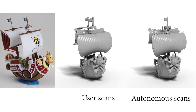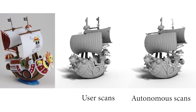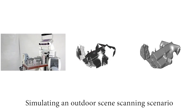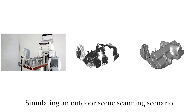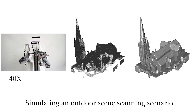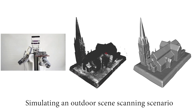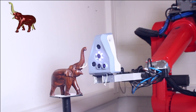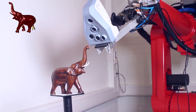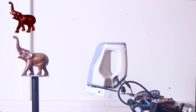We further compare two boat models scanned manually by an experienced user and by our PR2 system, respectively. In addition, we use a complex church model to simulate the scanning of outdoor scenes, showing that our auto-scanning algorithm can be successfully applied to locate next best views in such acquisition scenarios. We have also experimented with our algorithm on another robotic platform — a one-arm industry robot — which enables us to automatically scan a delicate elephant object at high quality and high fidelity.